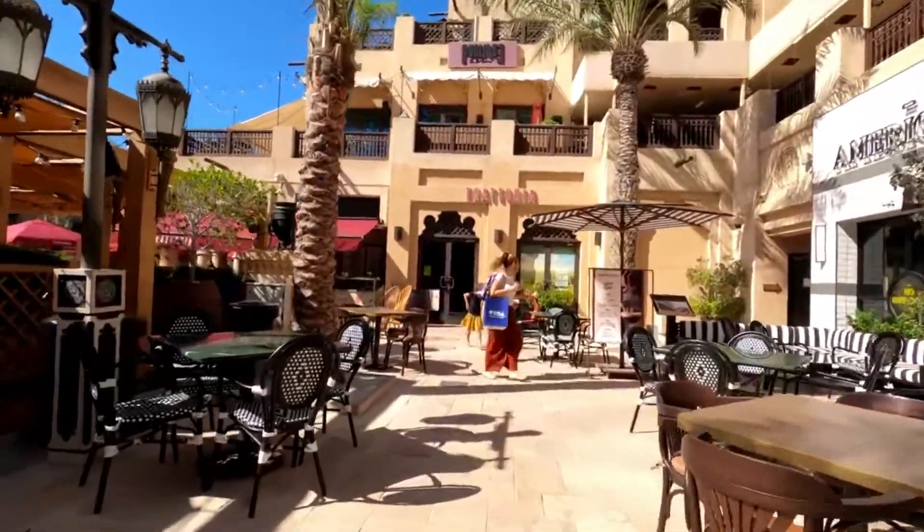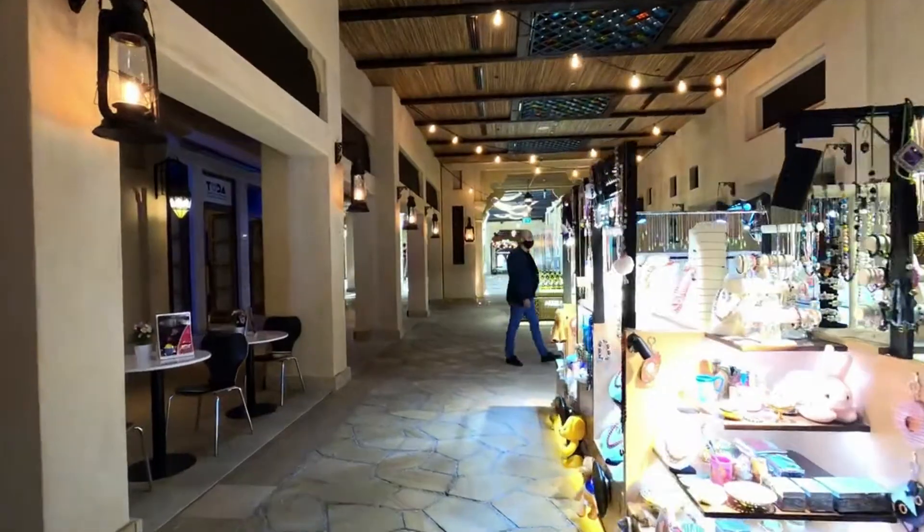There is no direct beach access within the community, but La Mer Jumeirah Beach is just a short walk away from the project. Most importantly, there will be a direct connection via a pedestrian bridge to the Souk Madinat Jumeirah, where you can enjoy lots of dining, retail, and entertainment options. The payment plan is 50% during construction and 50% upon receiving the keys.